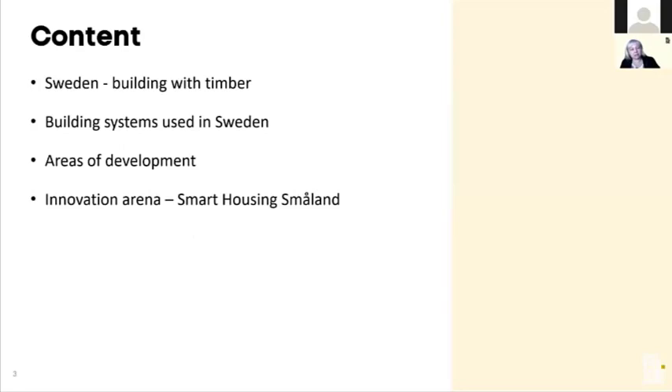What I'll be talking about today is Sweden and how we build in timber — the history, which building systems we use today, which areas we're working on for development, and how we work together with industry and society to increase the speed of innovation within wood building through an innovation arena we call Smart Housing.